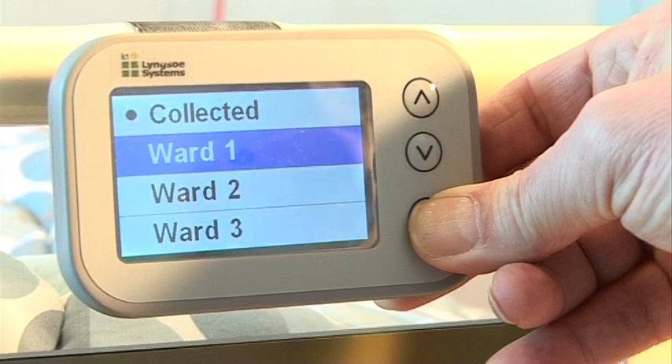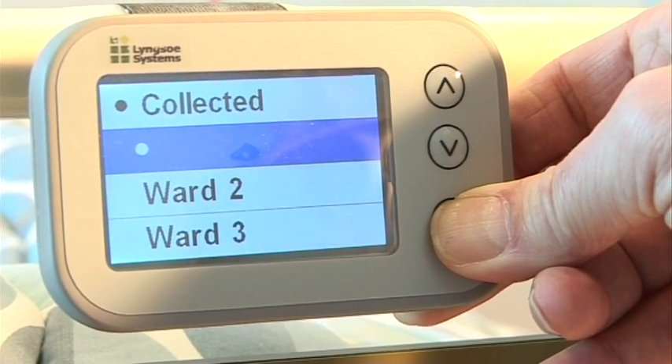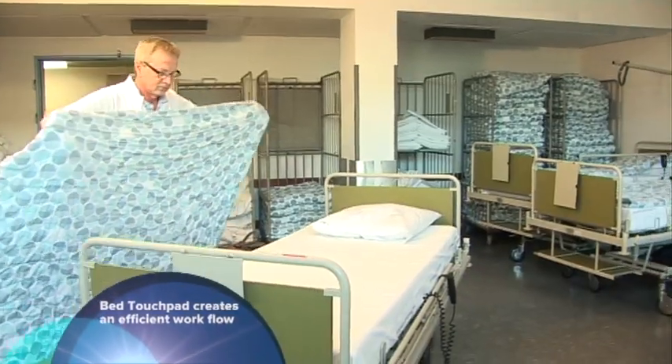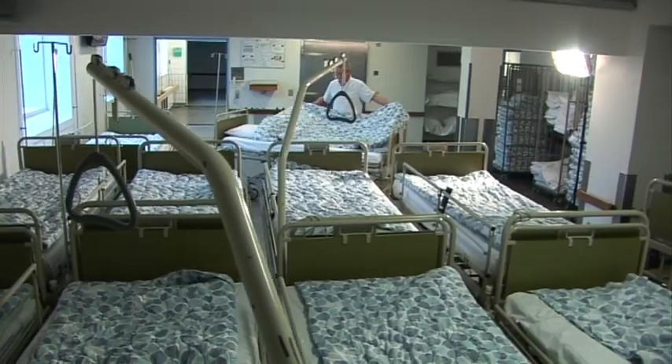The bed tag and the connected system enables the bed process in hospitals to become more effective by saving time and using resources efficiently.